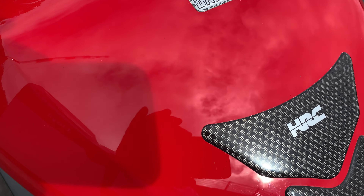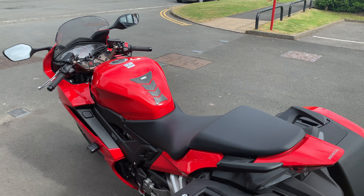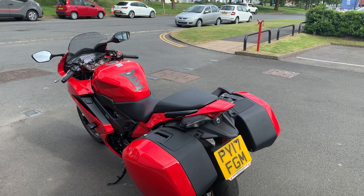Absolutely mint condition — this thing's a beautiful bike. If it's of any interest, give us a call: 01228 516 216.